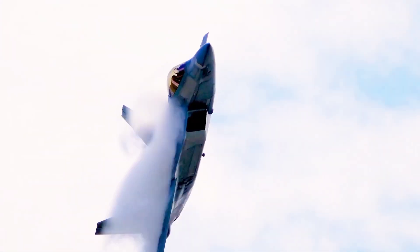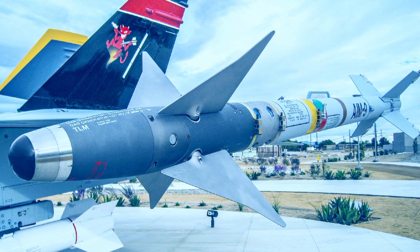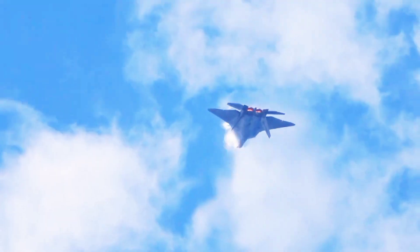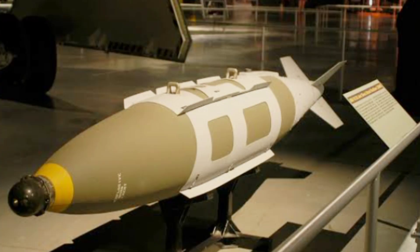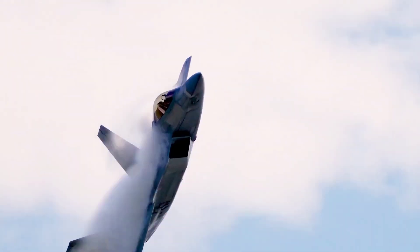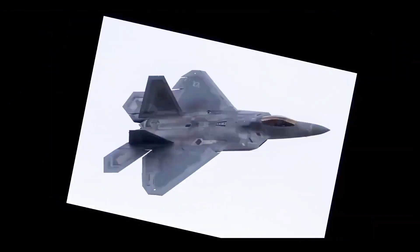Weapons and Armament. The F-22 is equipped with one M61A2 20mm cannon and can carry a mix of AIM-9 Sidewinder and AIM-120 AMRAAM missiles in its internal bays, along with 1,000-pound GBU-32 JDAM bombs for ground targets. The internal carriage of weapons helps maintain the F-22's stealth profile during combat missions.